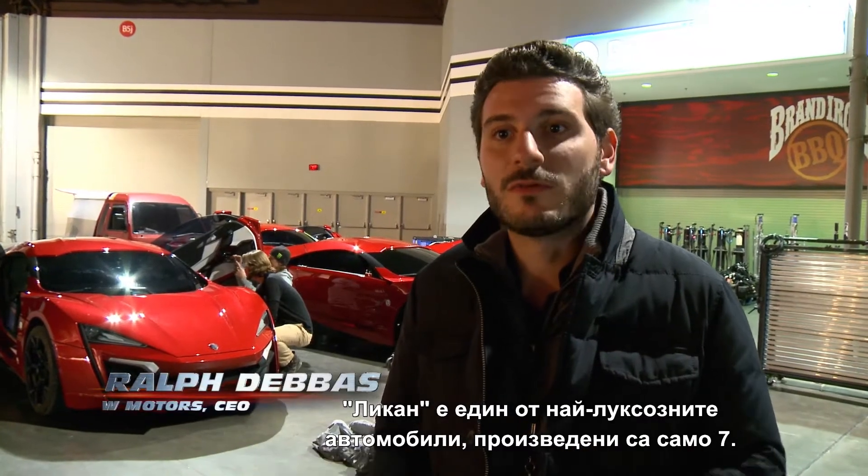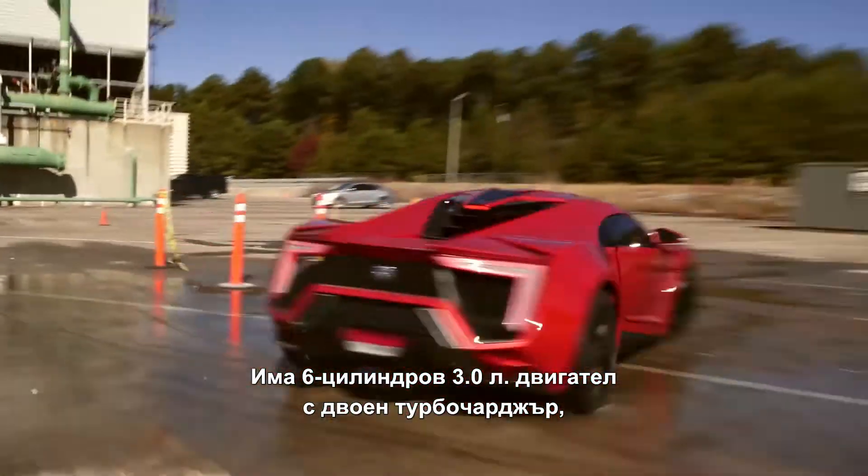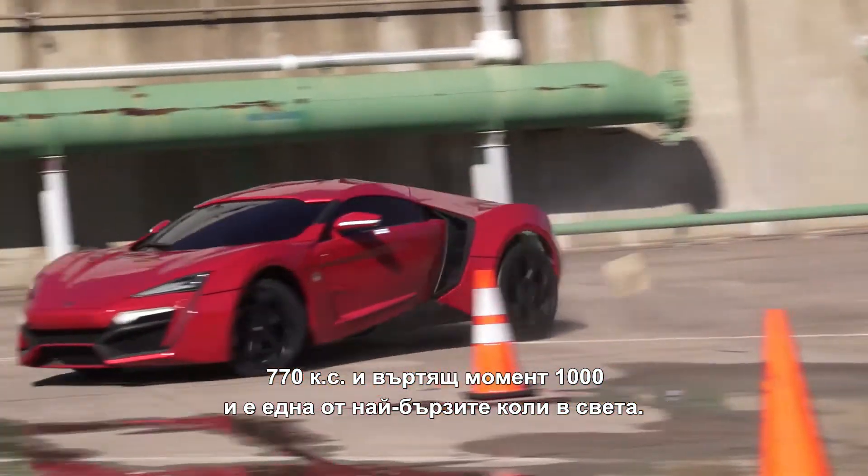The Lycan is one of the most exclusive cars in the world, limited to only seven ever made. It has a flat six cylinder, 3.8 liter, twin turbo, mid engine, producing 770 horsepower, 1000 torque. It's one of the fastest cars in the world.